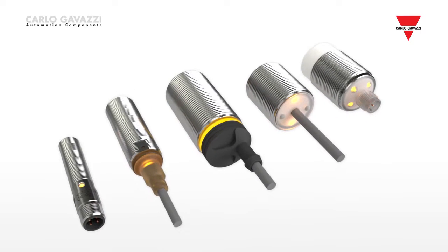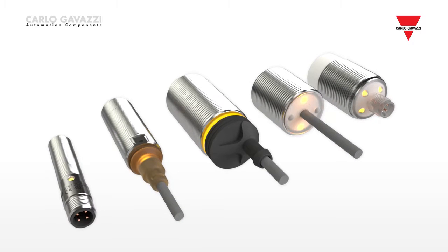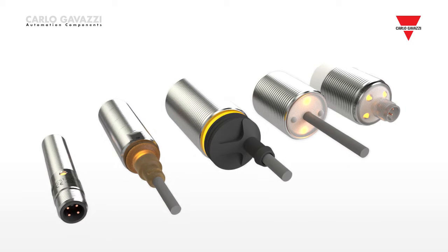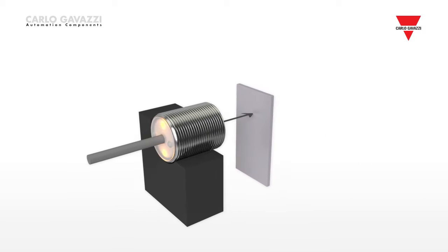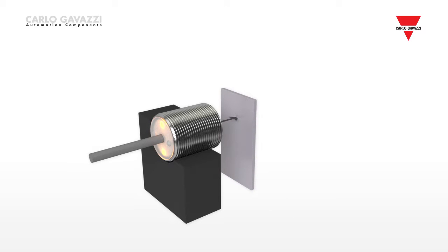The ICB and ICS inductive sensors have an integrated diagnostic function, which means that LEDs flash in the event of a short circuit or overload. The ICB triple distance series provides an integrated setup function that ensures reliable operation by including LED indication during installation.